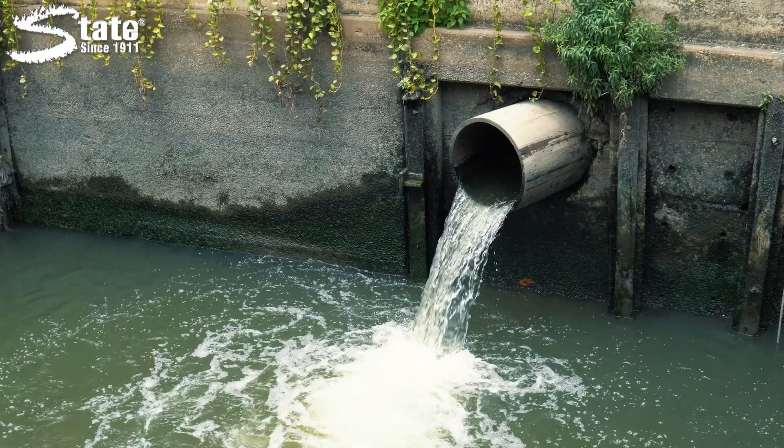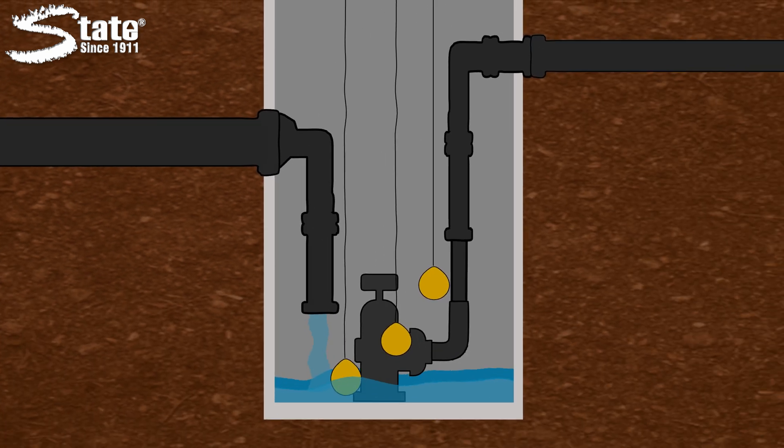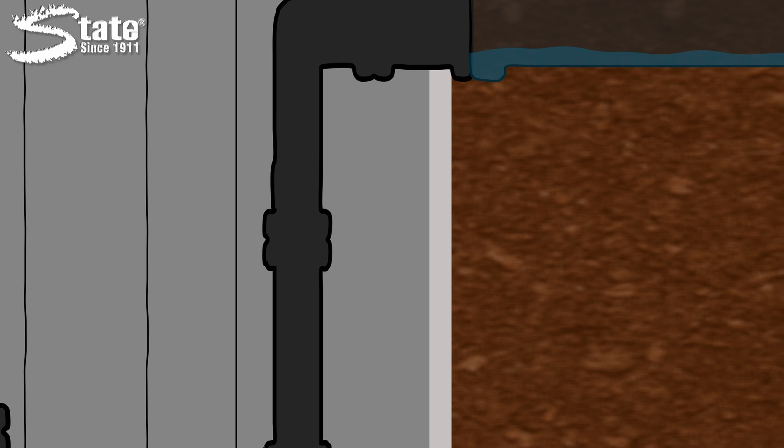To get a better understanding of what goes on inside a lift station, let's take a closer look. When the flow of wastewater enters a lift station, it collects in the underground tank called a wet well. As the wastewater continues to collect and rise, the water level is measured by hanging sensors called floats. Once the water rises to a certain level, pumps are activated and force wastewater out through a pipeline called a force main.